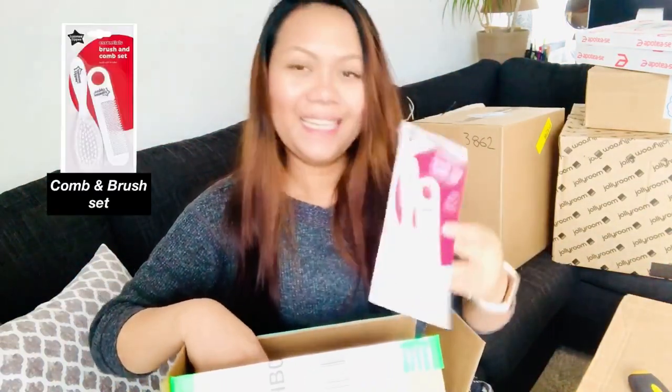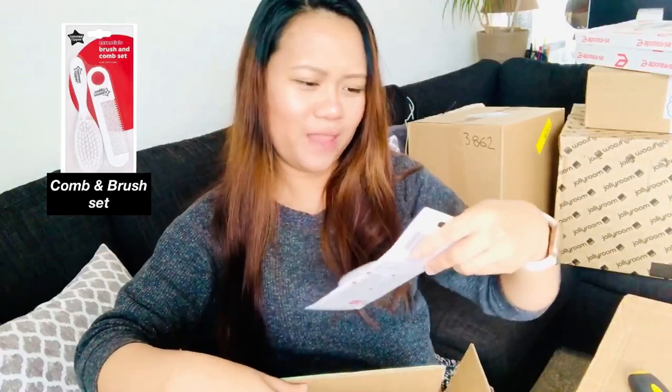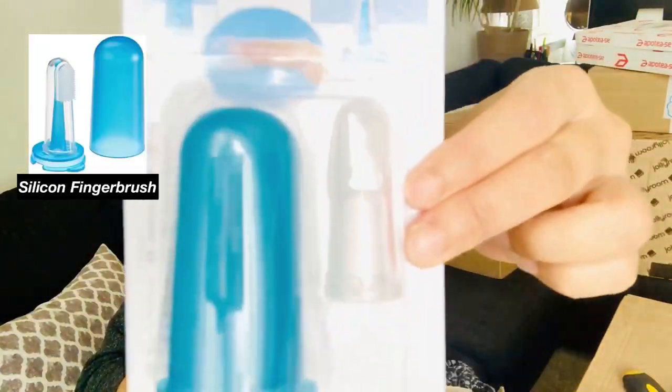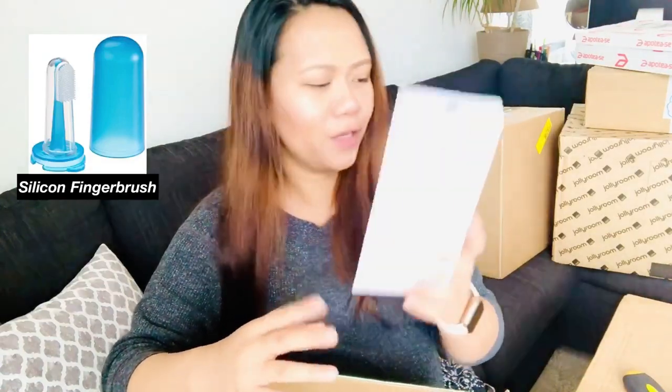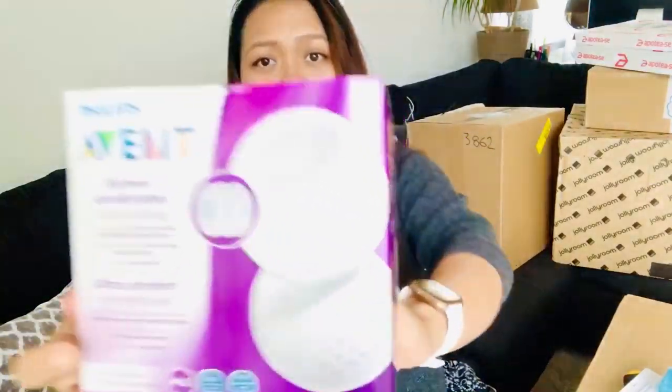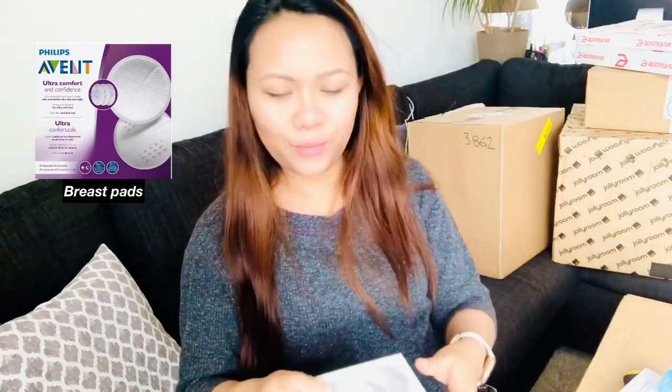First is the Tommee Tippee comb and brush. I read that it has really nice soft bristles. This silicone brush I think is going to be helpful when the baby starts eating, or when you just have to brush their tongue if there's excess milk on it — I read these are essentials I really need. And of course nipple pads — breast pads — which are really important since I want to breastfeed my baby.